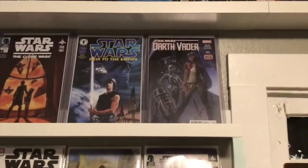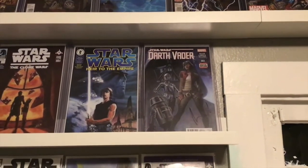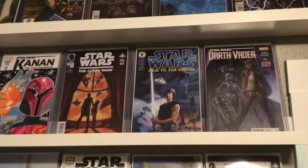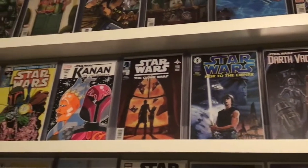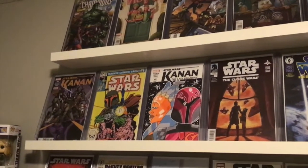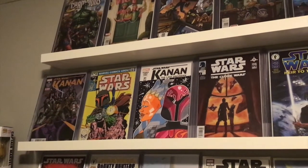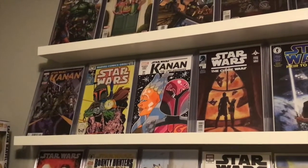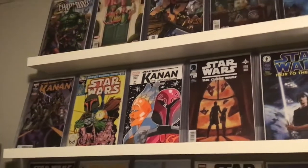All right, so now we've replaced the shelf. We have Darth Vader number three from Kieron Gillen and Salvador Larroca — that is the first appearance of Dr. Aphra. On the other side of that is a second printing. Then Star Wars: Heir to the Empire number one — I had the newsstand but it was so chipped up it wasn't worth keeping; first appearance of Mara Jade. Clone Wars number one, first appearance of Ahsoka. Kanan number one — cameo, or arguably first appearance, of Sabine, Hera, Zeb, and Chopper.